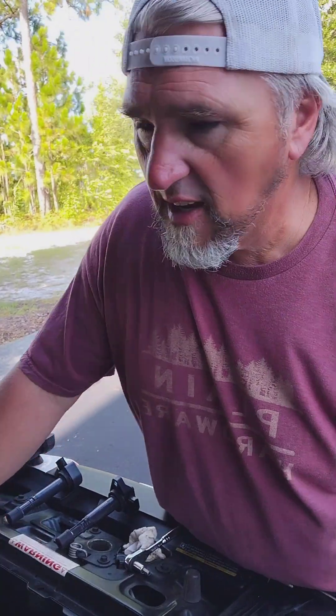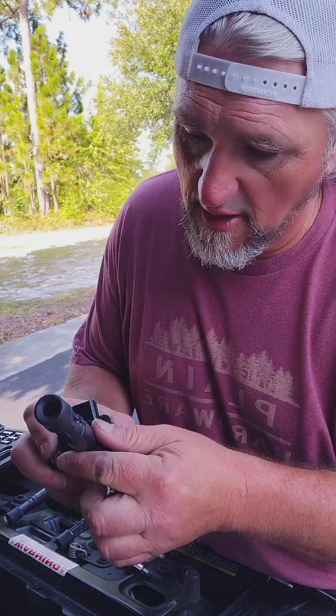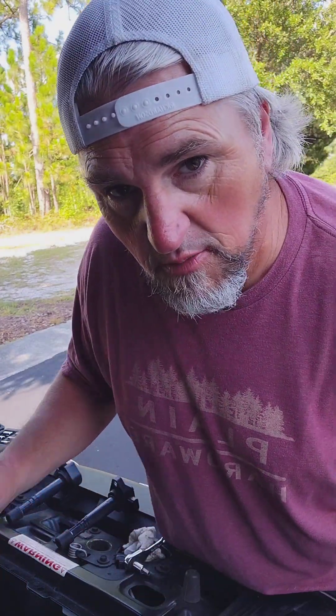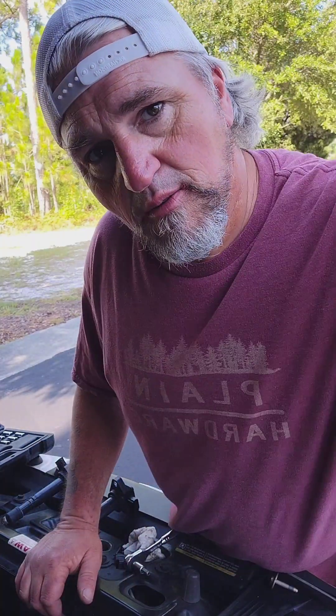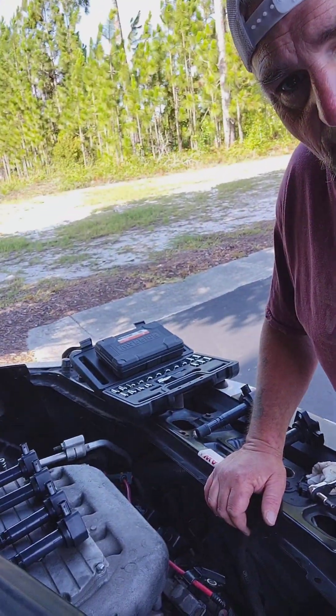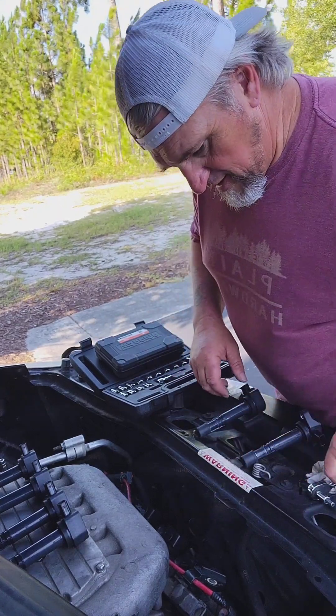It might be kind of loud out here — the wind is blowing like hell today. But I got all the coils laid out, all the brand new ones. Look nice. I didn't think they were supposed to be here until Friday. I ordered them yesterday and they came in today, so let's get at it and change these things, see what happens.